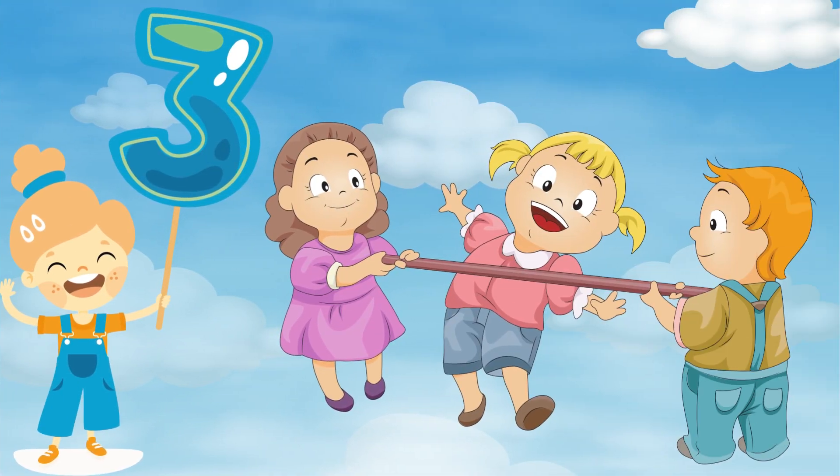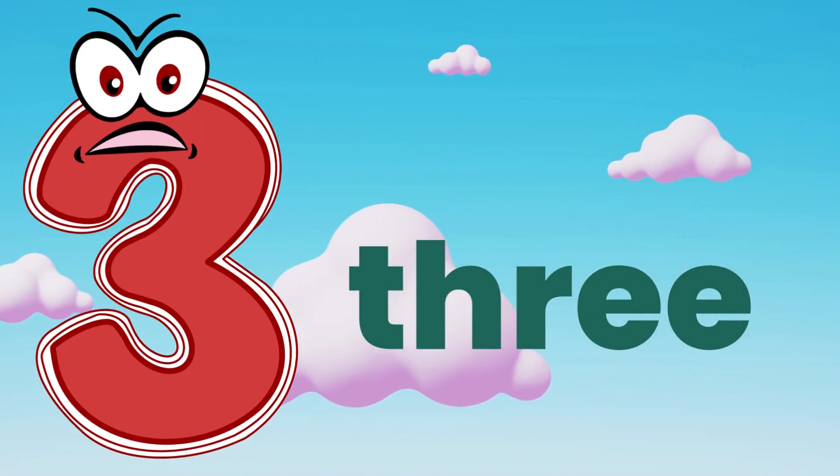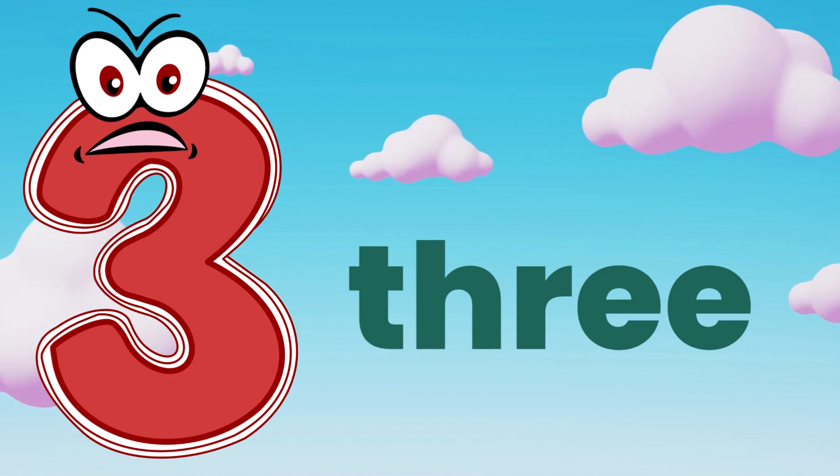Three. Three friends. T, H, R, E, E — three. Good job.